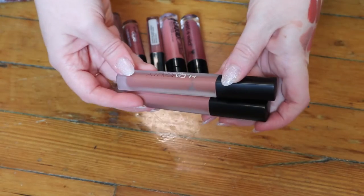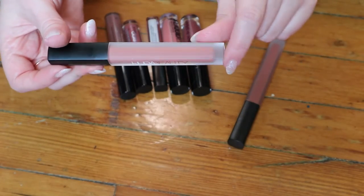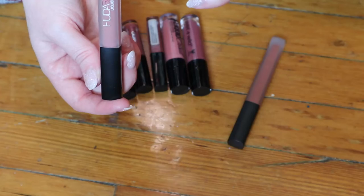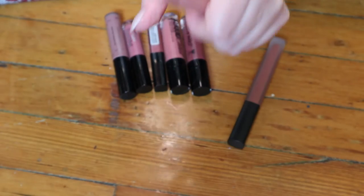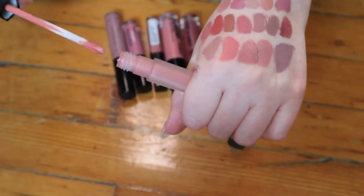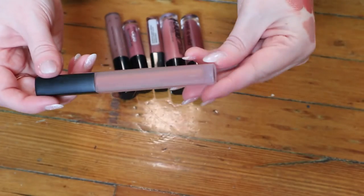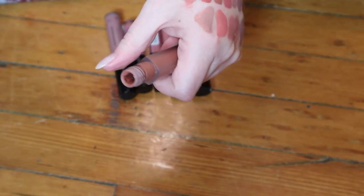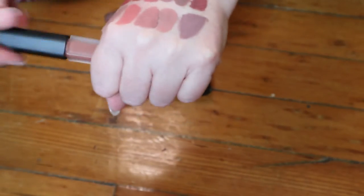I have two from Huda Beauty — these are the liquid mattes, the old formula. I think she just reformulated these so I guess these don't exist anymore. This one is the shade Bombshell, and I do really like this formula for a liquid lipstick — it's a nice pink nude. And this one looks to be quite deeper — it's the shade Trendsetter, more like a brown. I like that, so we're gonna keep those.